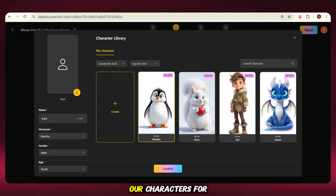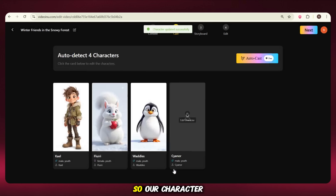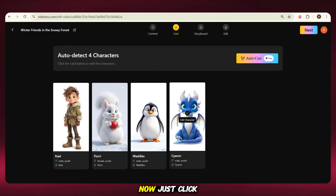Now we have to choose our characters for the video. We already built our characters, so here we just add them one by one. Our characters are now added in the video. Just click on Next.